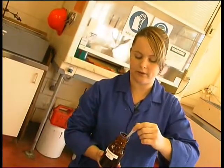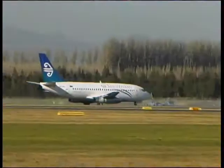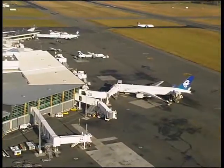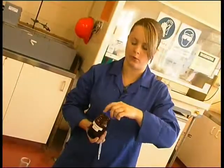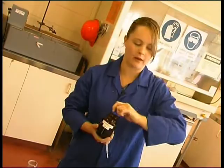The bitumen I'm testing at the moment is used for Christchurch International Airport — the runway. It is a lot of responsibility. The airport contract is probably one of Fulton Hogan's biggest that we get in Canterbury, and there's a lot of responsibility on us to do the job right and make sure all the material is up to standard.